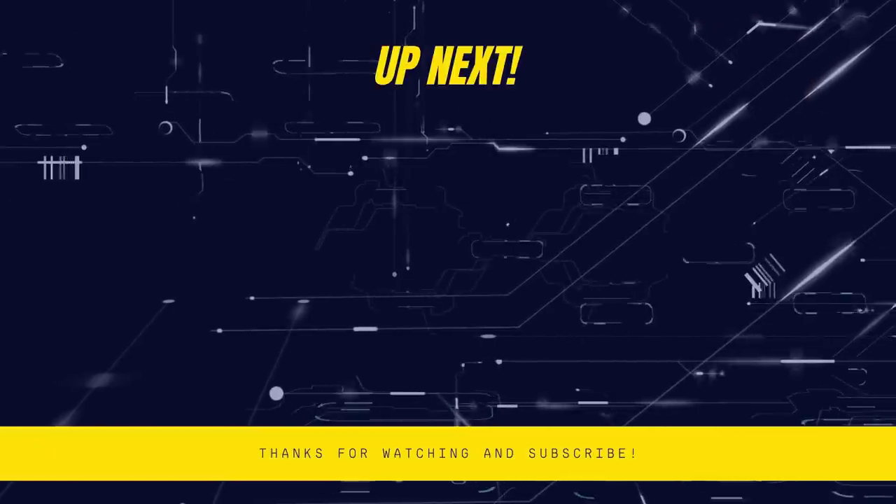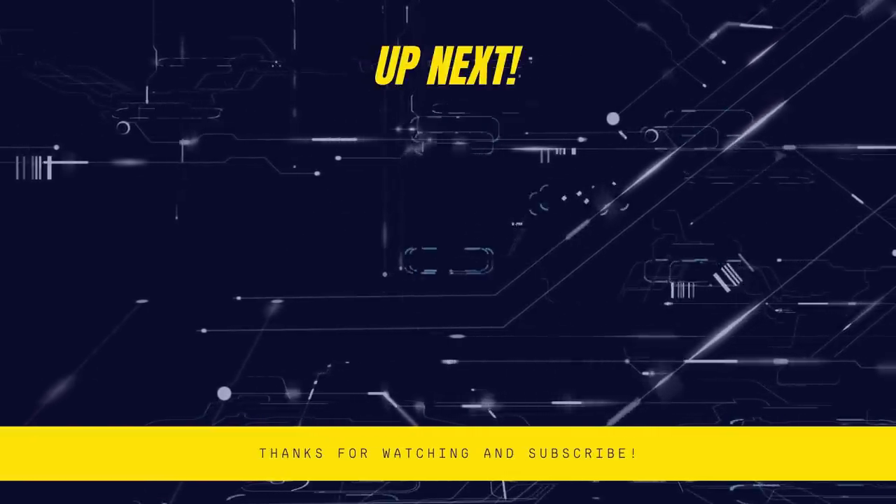Thanks for watching! More interesting videos are coming, so stay tuned! Until next time, see you!